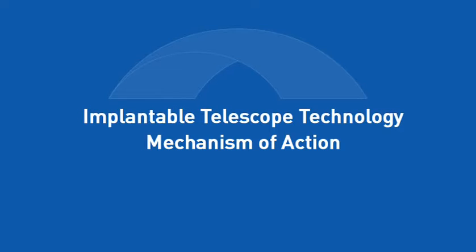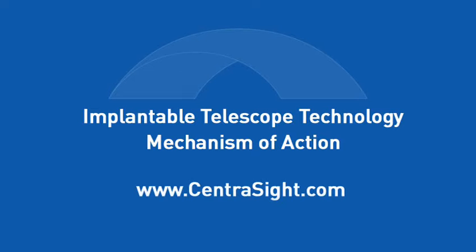This video explains how the implantable telescope technology works and is not a full description of VisionCare's implantable miniature telescope, by Dr. Isaac Lipschitz. For more information on the risks and benefits of this telescope implant, please read the patient information booklet at www.centracite.com and discuss it with your doctor.